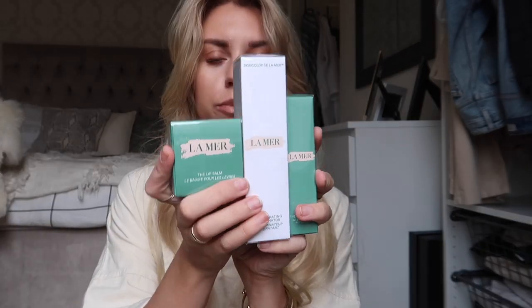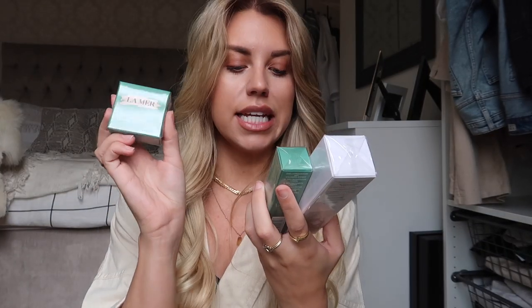Moving on to La Mer, which is one of my favorite brands, formerly Crème de la Mer. A range of three new products: this is the lip balm, this is the lip volumizer — I'm excited to try that — and then this is the hydrating illuminator. Anything with hydrating and illuminating in it is me. Give me the natural sun-kissed glowy dewy skin, I'm a fan.